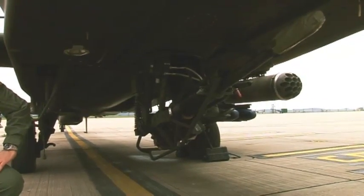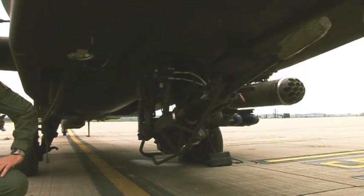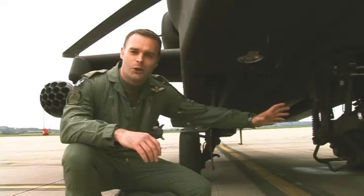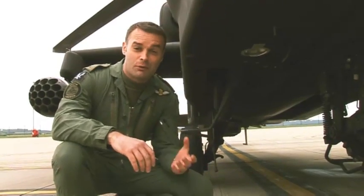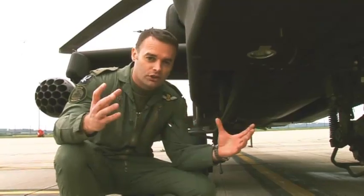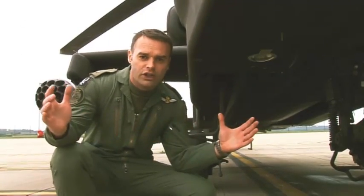625 rounds per minute roughly equates to 10 rounds per second. There's a rumour, pretty much put out by the manufacturers themselves, that it was so accurate they've actually built an inaccuracy into it because it's supposed to be an aerial weapon system. Obviously we don't want a grouping too tight when we're trying to defeat an enemy on a wider area.